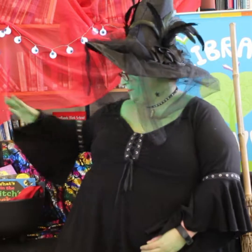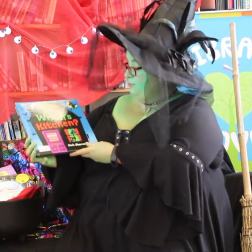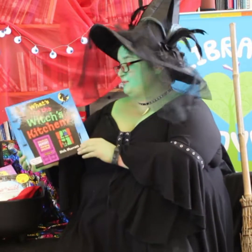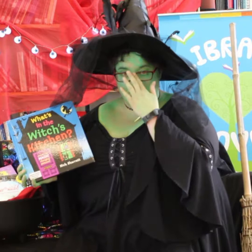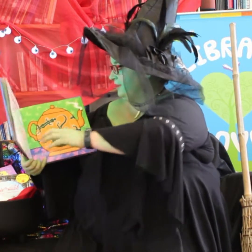First off in my cauldron of mischief and mayhem is this amazing book — it's Nick Sherratt's 'What's in the Witch's Kitchen'. This one is quite interactive, so if you've got little children whose fingers want to touch things, this is a really good one.